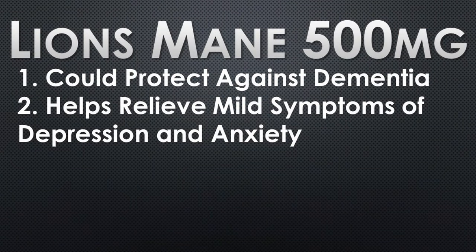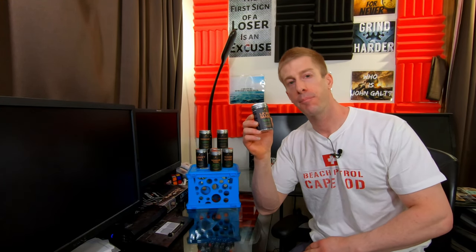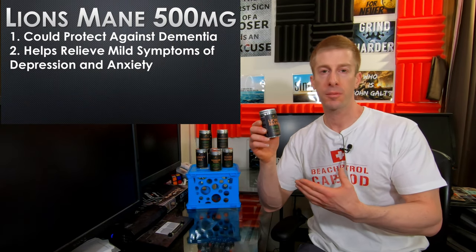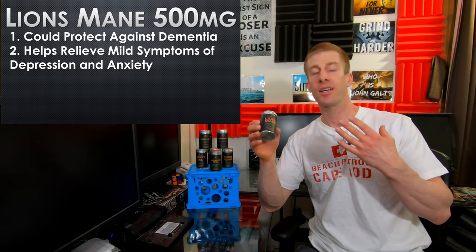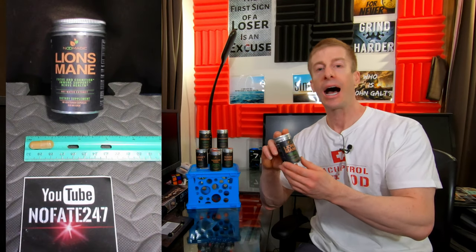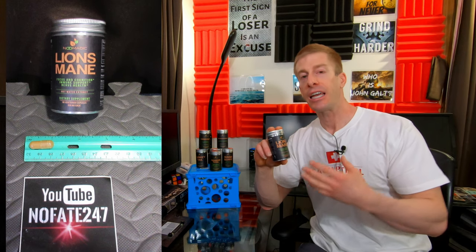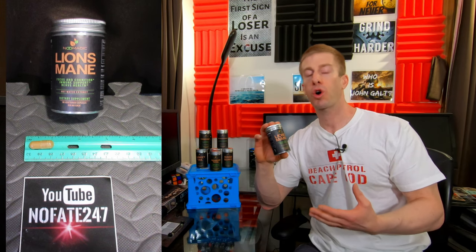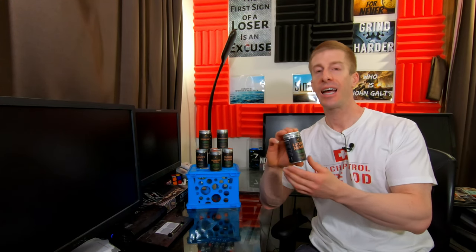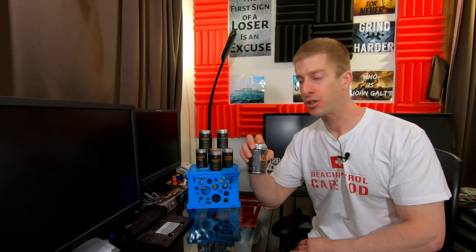Let's start with my favorite product from Nomadic Herbals, and that is Lion's Mane Mushroom. One pill delivers 500 milligrams. Lion's Mane is a wild mushroom that has been shown to help improve depression, and some studies have shown it actually reduces the symptoms of dementia. Other companies have been throwing this into pre-workouts and nootropic products because it helps improve focus and gets you locked in. I'm a huge fan of Lion's Mane, and 500 milligrams is a very hefty dose.